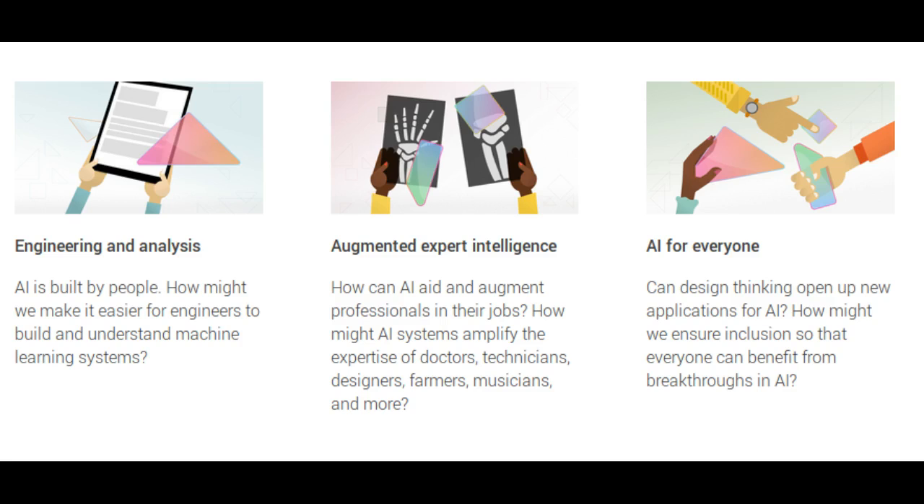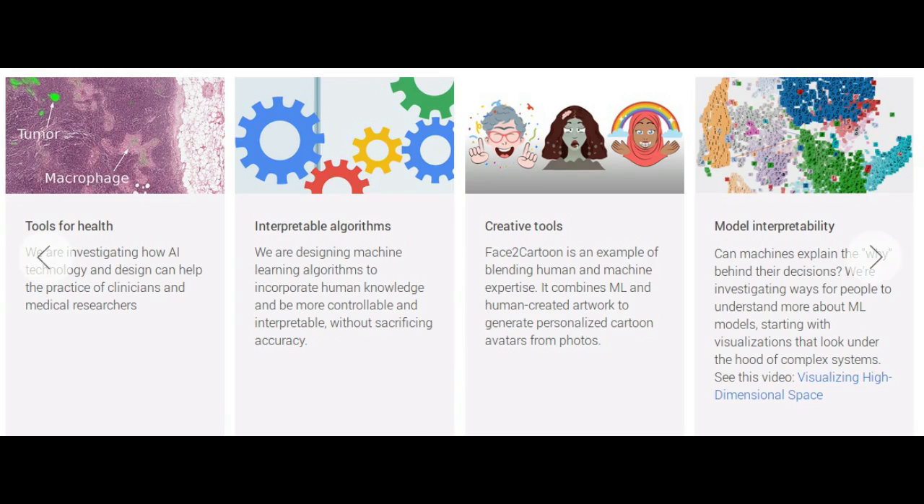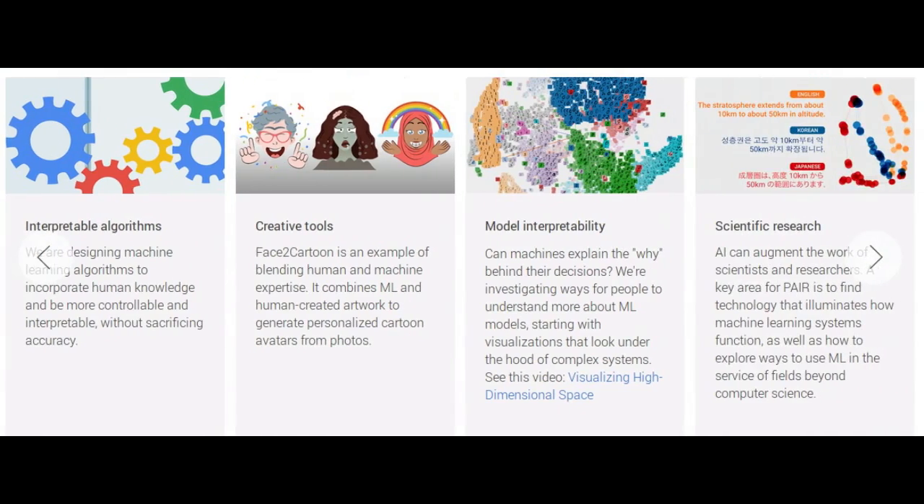The goal isn't just to publish research. Google is also releasing open-source tools for researchers and other experts to use.